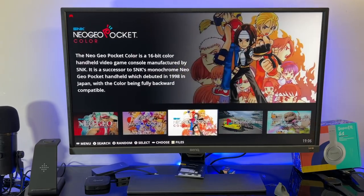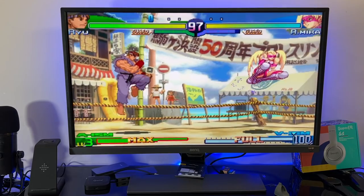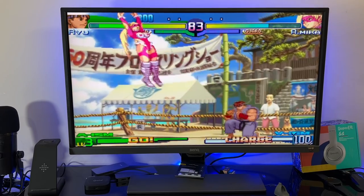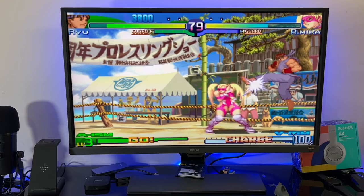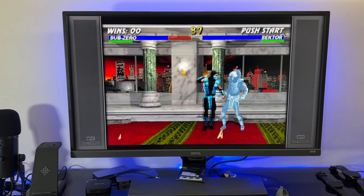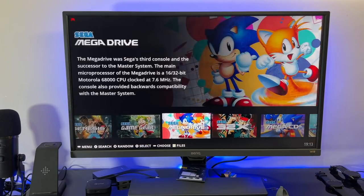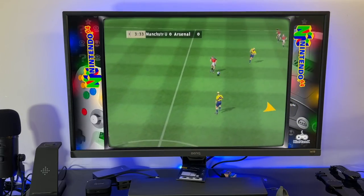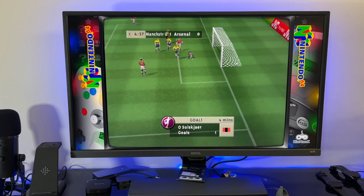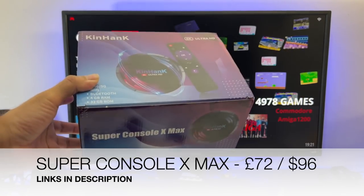I can't go through all the games, but let me try something. I'll quickly try Street Fighter Alpha 3 on PSP to see how it plays, then jump straight to Sega Saturn, then N64 FIFA 99. That should give you a rough idea of what to expect from this console — the Super Console X Max.